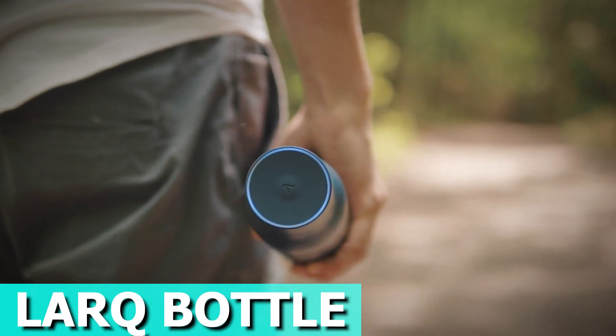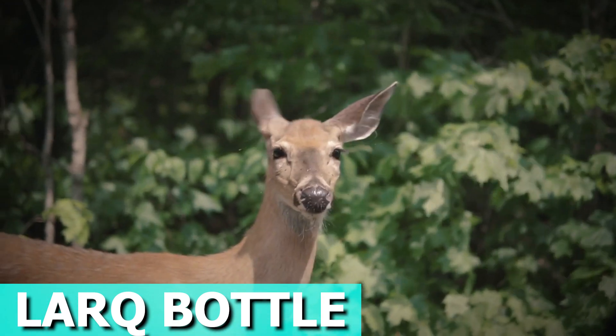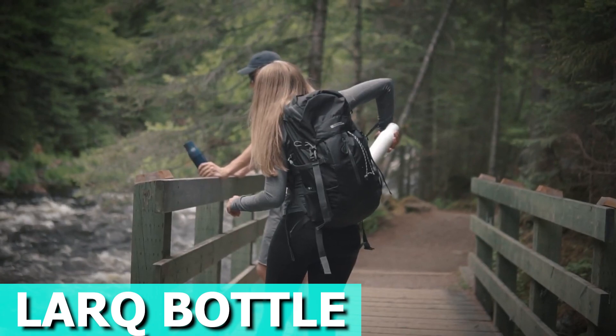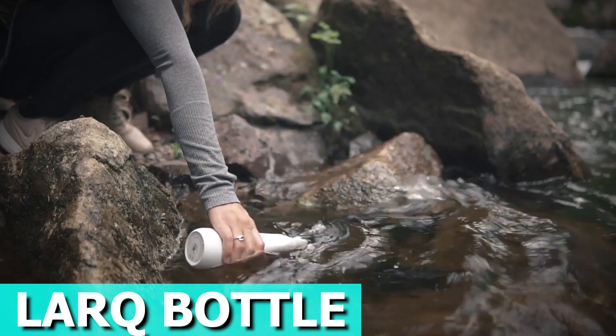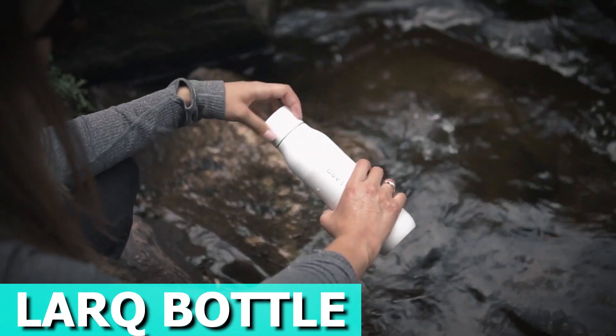This bottle is BPA and plastic-free, offering a sustainable and healthy hydration solution. Its double-wall vacuum insulation keeps your water cold for an impressive 24 hours or hot for a cozy 12 hours. It's not just about cleanliness — it's a style statement. With its award-winning design and granite white finish, it adds a touch of sophistication to your daily hydration.